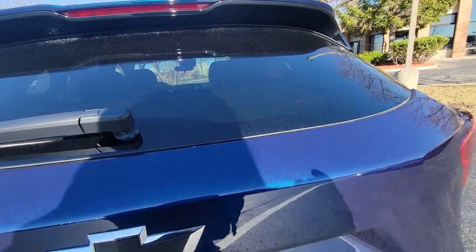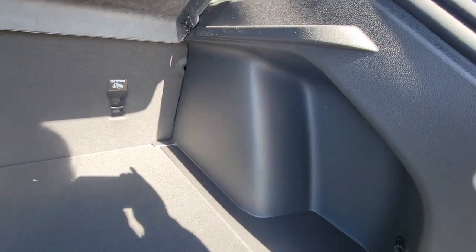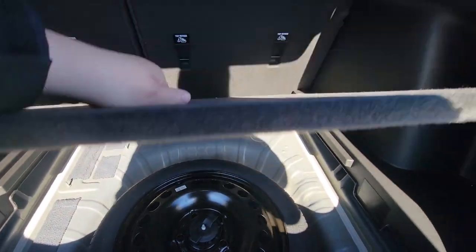In here we have the trunk space — lots of room in here, and the seats do fold flat as well. Lots of storage, even underneath by the spare.